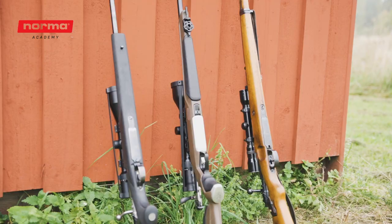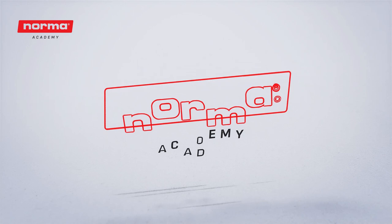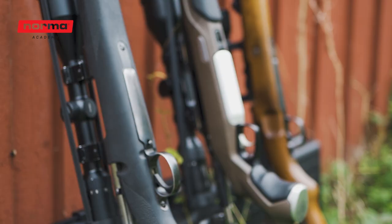Over here we have a bunch of rifles with varying barrel lengths, and we're going to show you how barrel length affects muzzle velocity. Before we start, hit the like button and subscribe to Norma Academy.